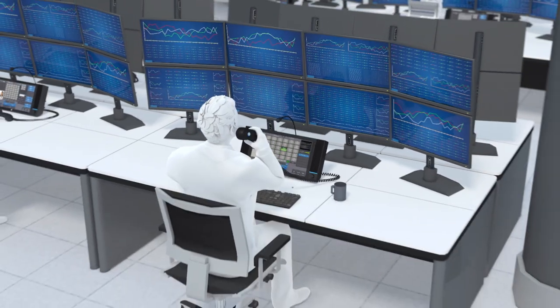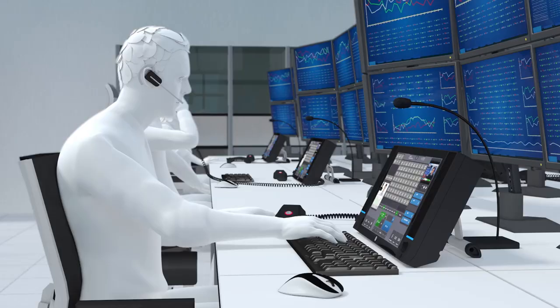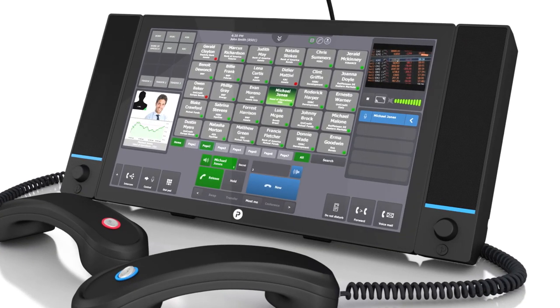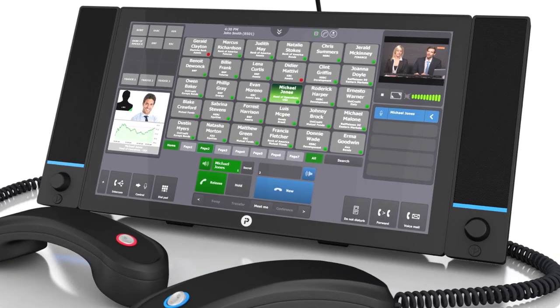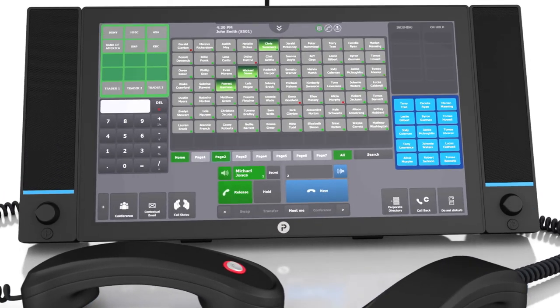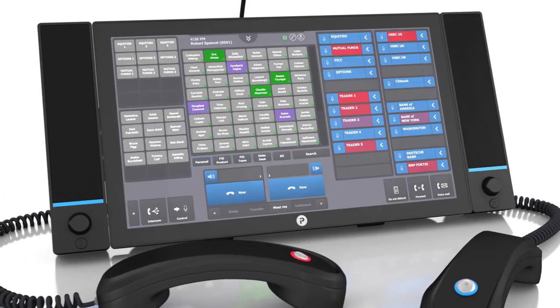With a single touch, traders control all of their communications, with immediate access to colleagues, customers, and counterparties. The high-resolution touchscreen makes it easy to add lines, customize layouts, or change colors and features to suit the trader's unique preferences and needs.